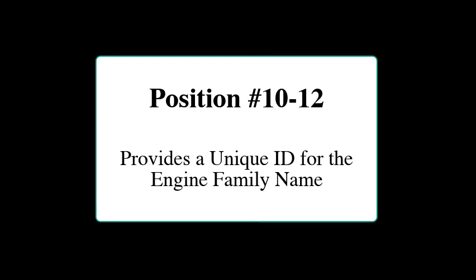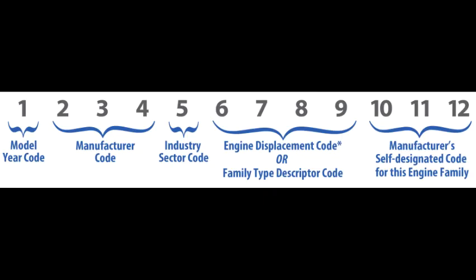Positions 10 through 12 are a combination of characters created by the EPA or the manufacturer to provide a unique ID for the engine family name, closing out the 12-digit number. For us, breaking it down lets us verify the year, sector, vehicle type, and engine size. The last three digits, unfortunately, can only be cross-referenced if you get that information directly from the manufacturer.